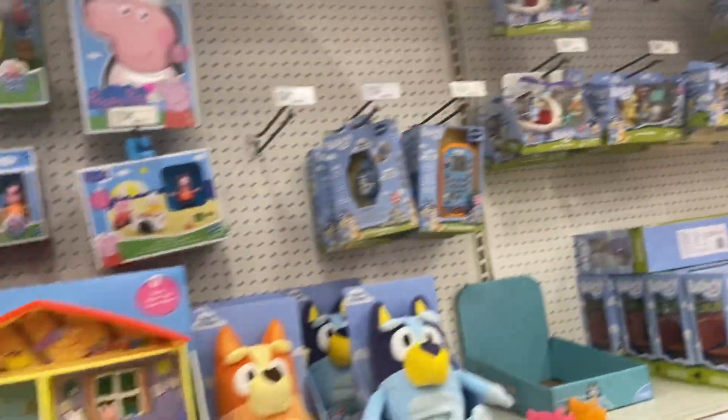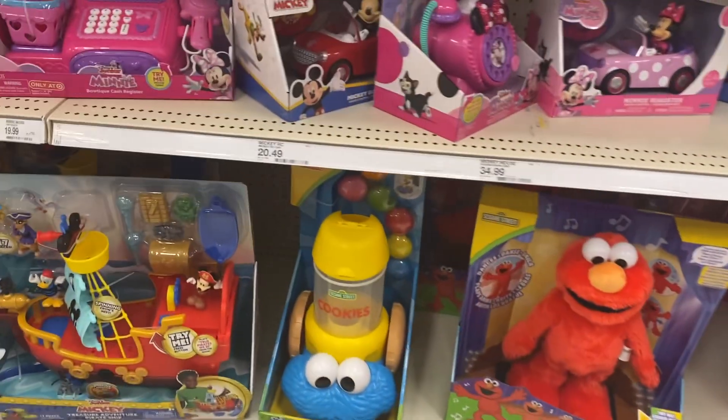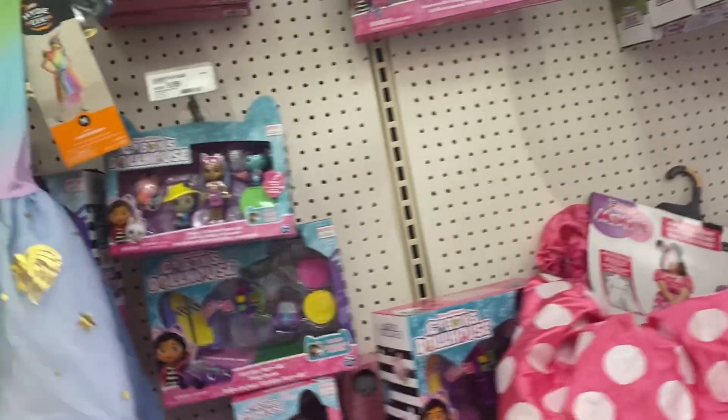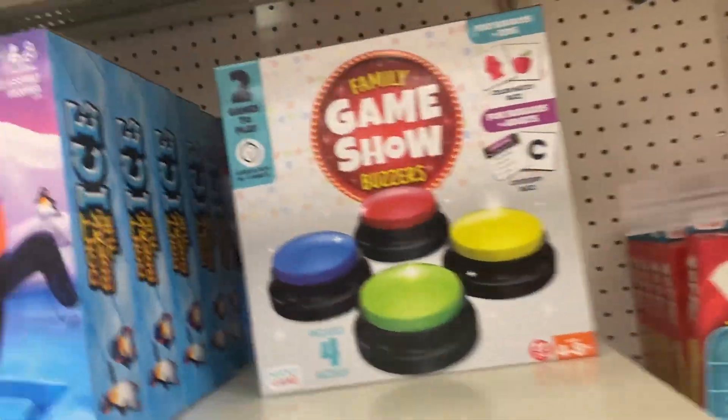The Louie stuff looks pretty much the same. This Peppa Pig pool looks super cool. This Cookie Monster looks new. I've seen the Mickey boat before. These game show buzzers look cool.